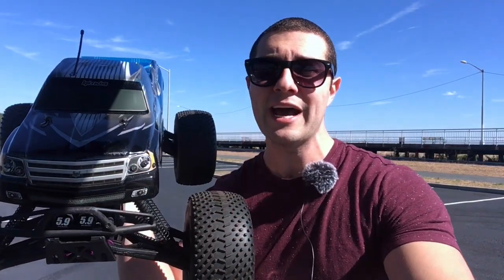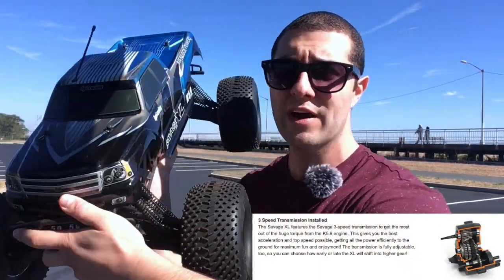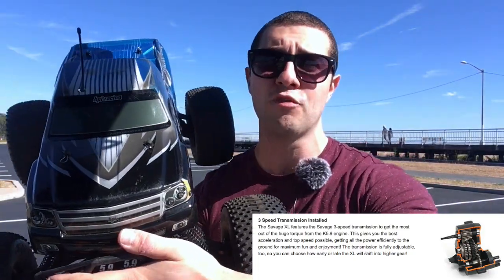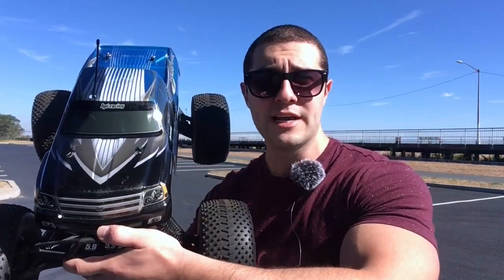Not only does it have the largest nitro motor, it's got a three-speed — that's right, this thing actually has a three-speed automatic transmission. The only other modern RC I'm aware of having that from the factory was the Kyosho Mad Force, but that is a much older design. Right now you're seeing it in as-picked condition.